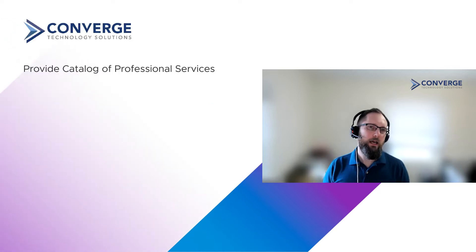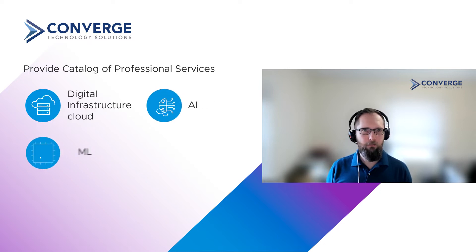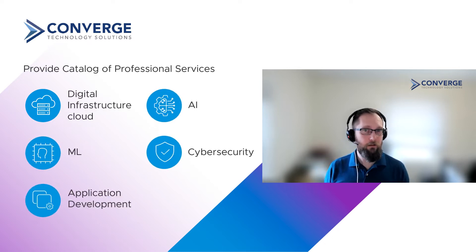Tell me a little bit about Converge — who are you, where are you, and what do you do? Converge provides a broad catalog of professional services for digital infrastructure, cloud, AI, ML, cybersecurity, and application development.